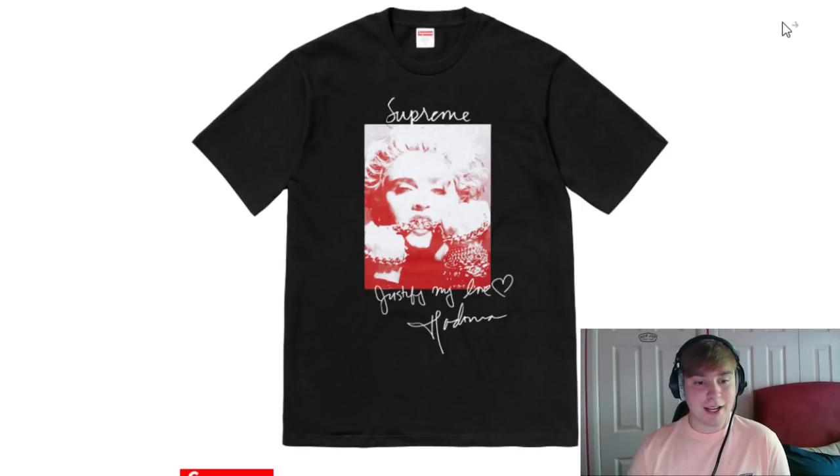Next on my list is the Madonna tee. I just think any tee that has a signature or writing on it is a really nice piece and I will definitely be trying to cop it. The only thing I do not like about this is the colour of the picture or photo they've got on there — the fact that it's white and red, I just think it's not brilliant. I wish they'd maybe done more plain colours or just left it as the colour of the photo itself. But it's definitely a piece I will try and pick up.